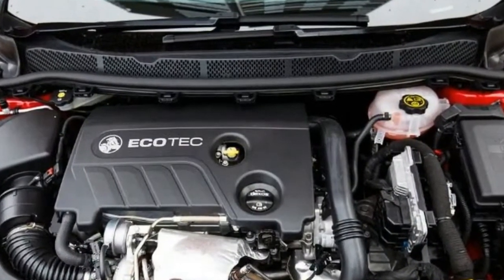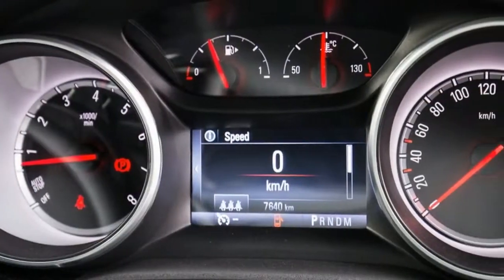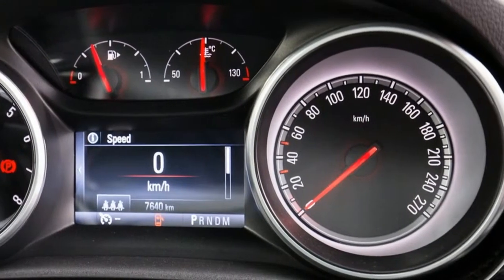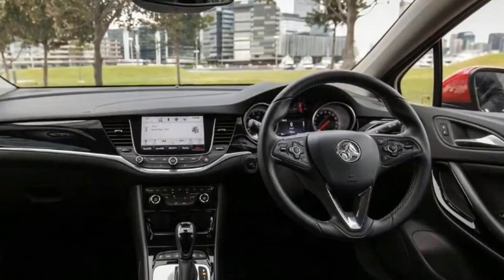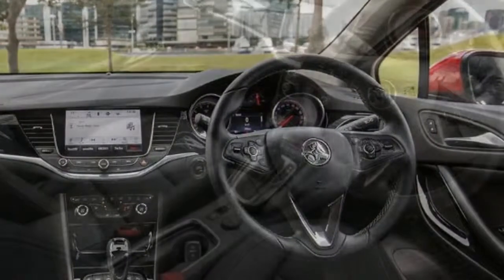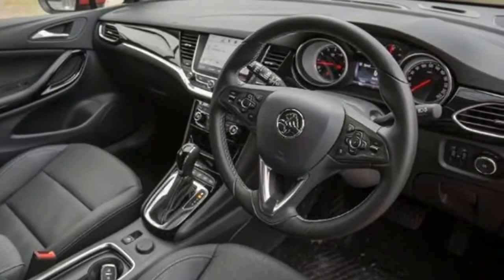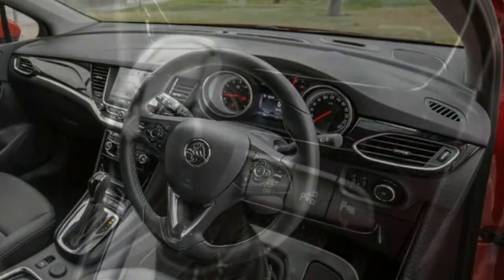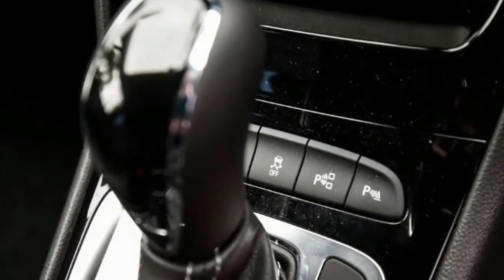With Holden well aware of how hard it needs to work to drag potential buyers out of rival dealerships and into its own, the local Lion has packed the all-new BK Astra with plenty of kit. Keyless entry, push-button start, remote start for automatic variants, automatic LED daytime running lights, LED tail lights, and halogen projector headlights are all there, along with rain-sensing wipers, cruise control, a rear-view camera, front and rear parking sensors, and semi-automated parking.